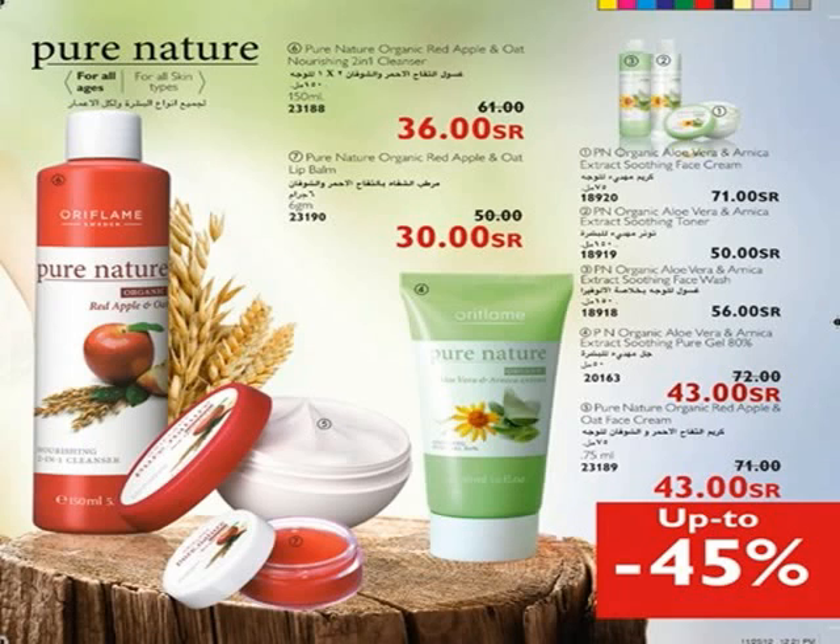Pure Nature Organic Oliveira and Arnica Extract Soothing Toner is an ultra-mild toner that helps to cool and refresh the skin, combining 100% organic oliveira for closed and healthy pores. Pure Nature Organic Oliveira and Arnica Extract Soothing Face Wash gently carries away traces of makeup and skin sebum, helping to soothe the skin. Contains 100% natural oliveira and arnica extracts, rich in vitamins and minerals.